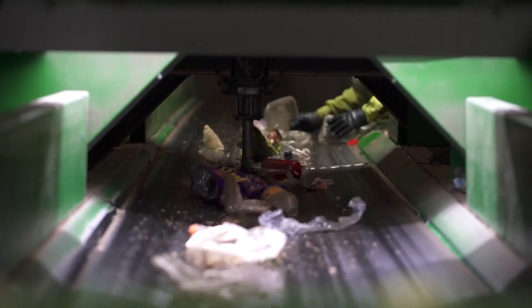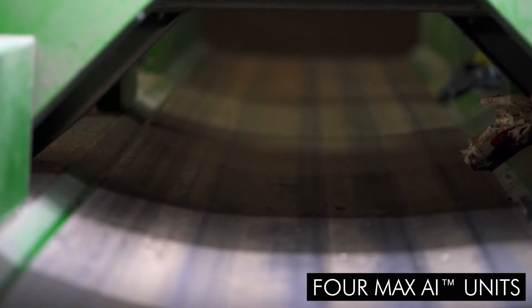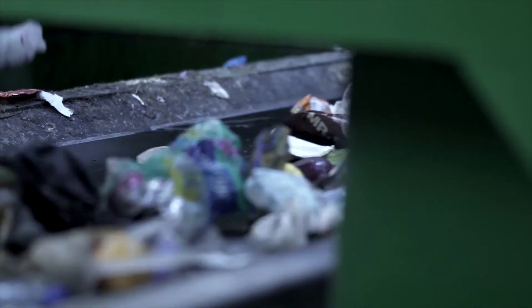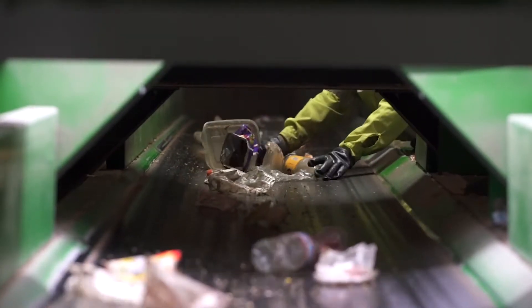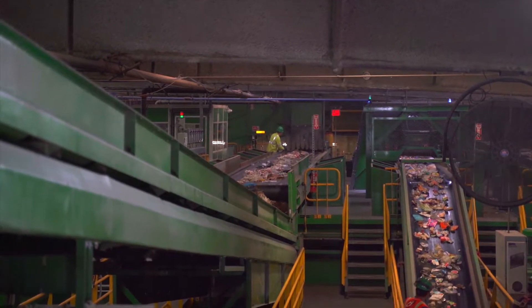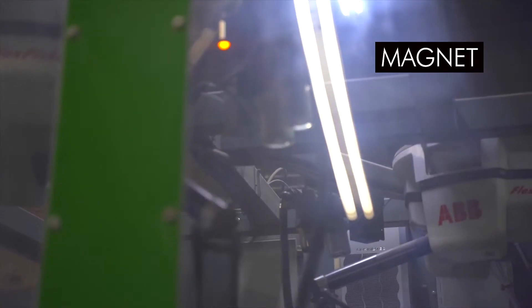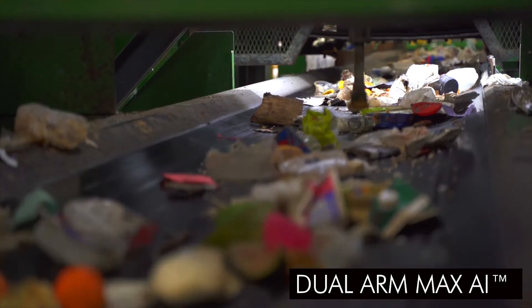Finally, the material moves to four MAX AI quality control units, which are programmed to identify specific material types and extract anything that does not belong in the stream. MAX 1 rejects anything other than HDPE, natural and color. MAX 2 does the same for PET. MAX 3 rejects anything that's not plastic two through seven. MAX 4 rejects any material that is not aluminum. Looping back to the heavy items from the air separator, they are transported to the electromagnetic separator that removes ferrous metals from the stream. After the metals are removed, they continue to the dual MAX AI last chance recovery, where remaining plastics and aluminum are recovered.